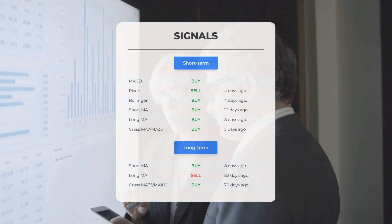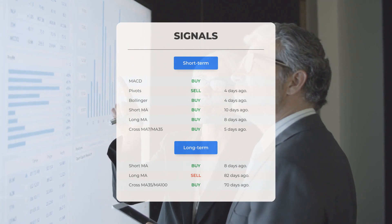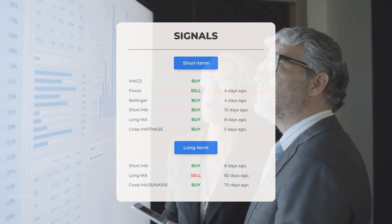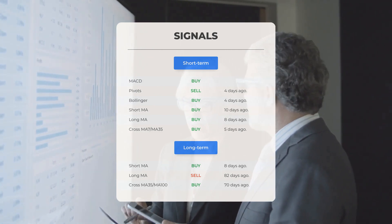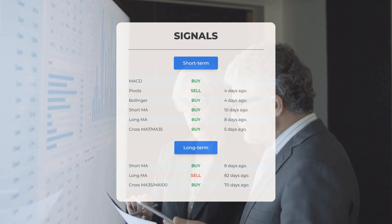Here are some other signals you might find interesting. Moving average convergence divergence: buy signal. Pivots: sell signal 4 days ago. Bollinger: buy signal 4 days ago. Short-term moving average: buy signal 10 days ago. Long-term moving average: buy signal 8 days ago. The relation between the short and the long moving averages: buy signal 5 days ago.